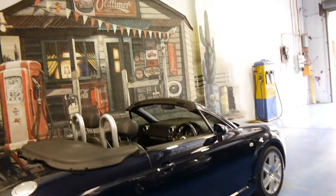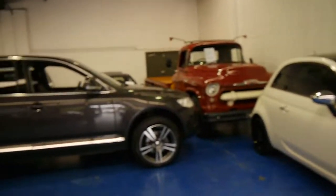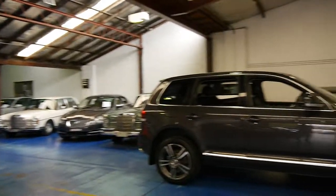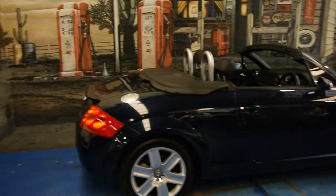We're located in Marrickville. The business here is called the Old Timer Centre. We specialise in European cars and we've actually got quite a few available — about 70 cars in stock at the present time. Thank you again for watching and we look forward to hearing from you.